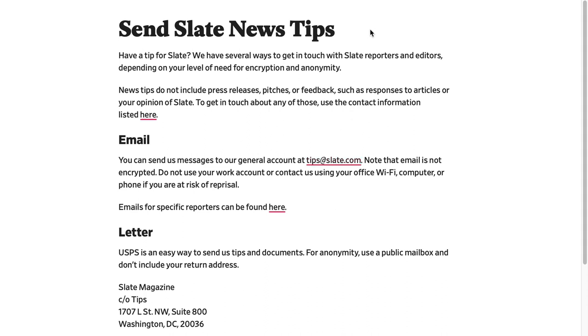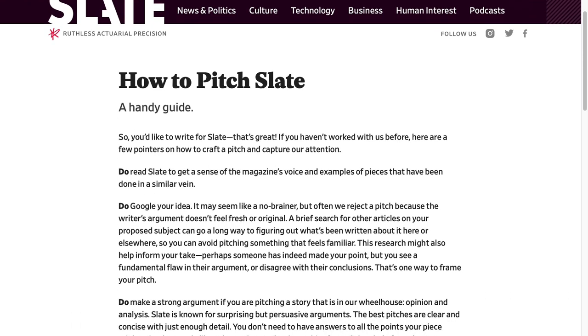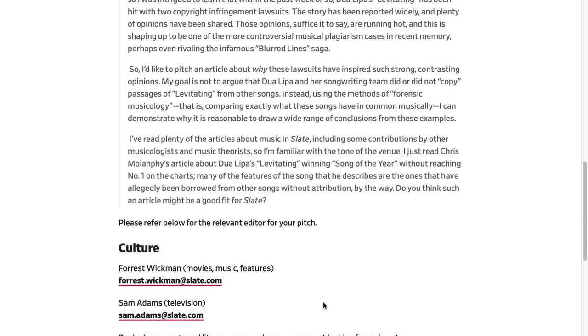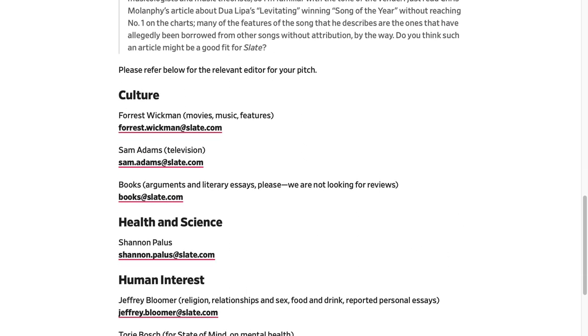There's another way to get published on Slate, and that is to create a pitch. They tell you exactly how to do it — step by step what you need to do in order to get featured on Slate. These guys want your content. They are selective, but don't let that stop you if you believe your content can stand on its own and is relevant to their audience.